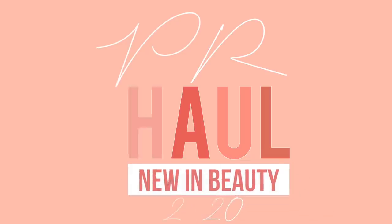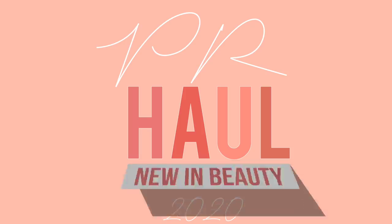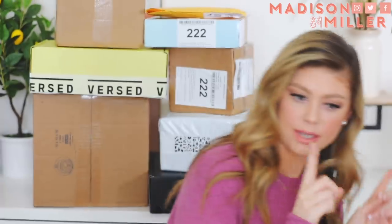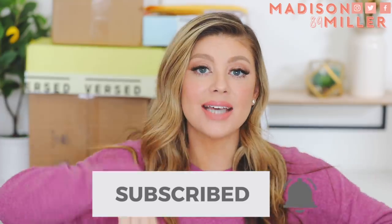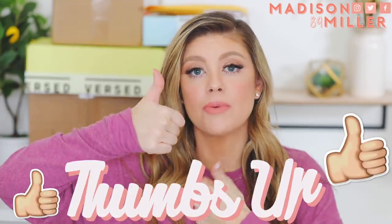Hello everyone. Happy Saturday. Happy PR unboxing day. Happy finding out what is new in makeup day. I'm really excited to see what the new launches are. We've got quite a bit of boxes behind me over here. So before we get into it, if you're brand new, make sure to click that subscribe button. I upload every Tuesday and Saturday, and also give the video a thumbs up if you enjoy it.